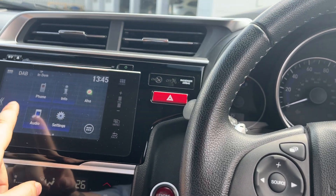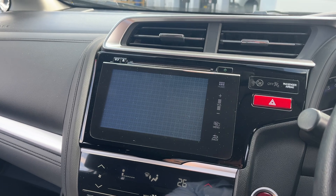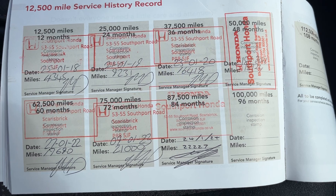Up here as well you've got your Bluetooth, your DAB radio, manual handbrake. There's a nice big reverse camera and a full service history — all done by ourselves.